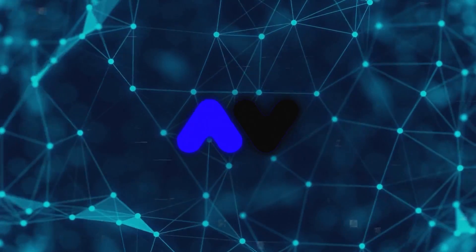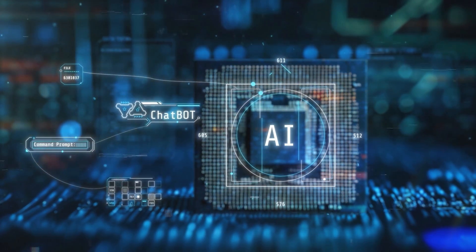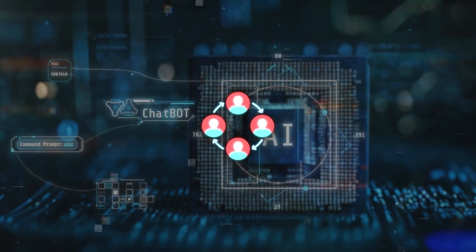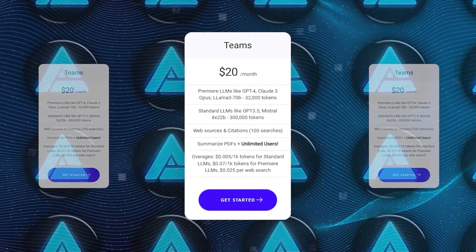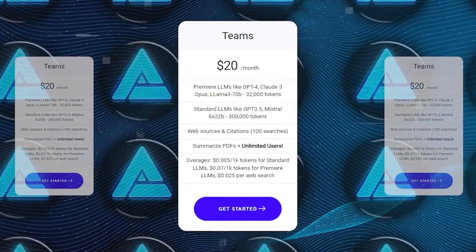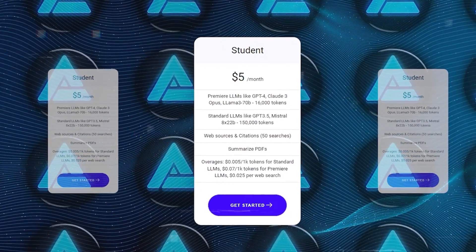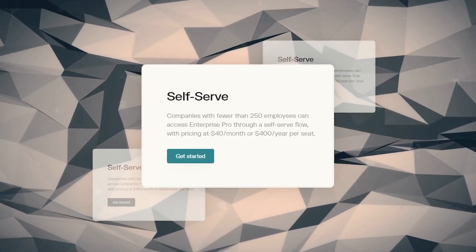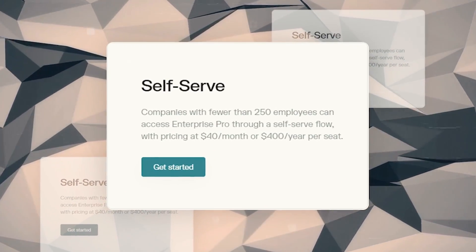Here's where Upend really stands out: pricing. They want to make advanced AI accessible to everyone, so they charge based on your team's total usage, not per user. Their team plan is just $20 a month, which gives you access to all their models up to a certain limit. And if you're a student, you can snag a discounted plan for only $5 per month. Compare that to Perplexity's $40 per month per user, and you can see how Upend is really shaking things up.